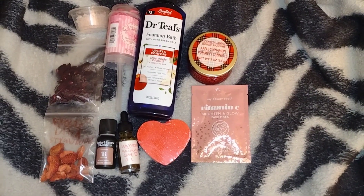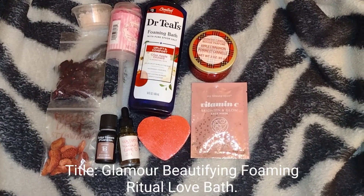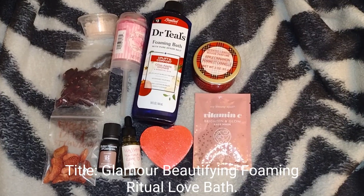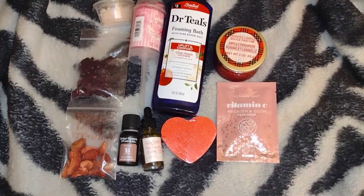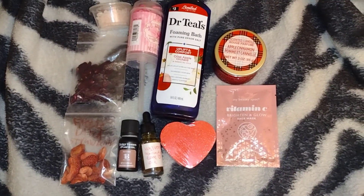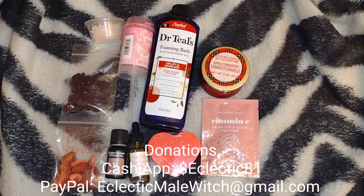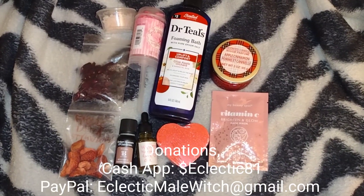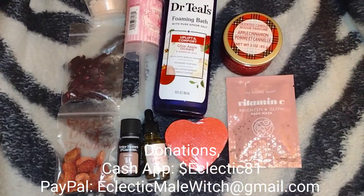Hi, welcome to my video. This is the Eclectic Male Witch. I'm just getting ready to take my glamour beautifying foaming ritual love bath for the week, but this time I'm adding some glamour magic into it. My intentions — I'm already pretty self-confident about myself — are just to add a little extra feeling of feeling beautiful, pretty, handsome, however you feel about it. For me it's more about beautifying and feeling pretty.